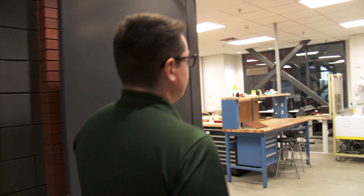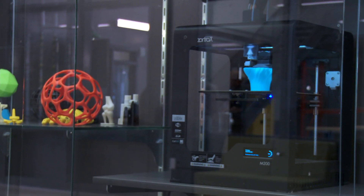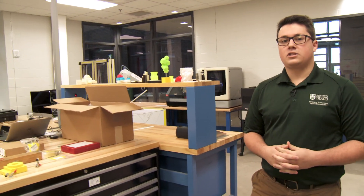This is our additive manufacturing lab. Here students can prototype with the designs that they make from first to fourth year. There are different types of 3D printers — two are seen here. Students usually don't work on these by themselves, but they work with the technicians in order to get the job done.